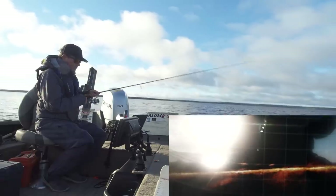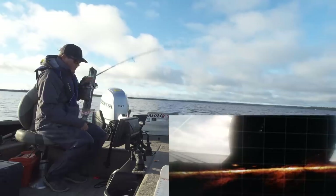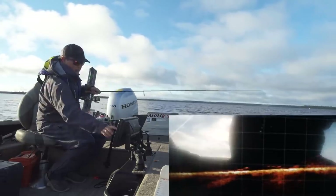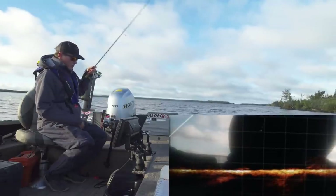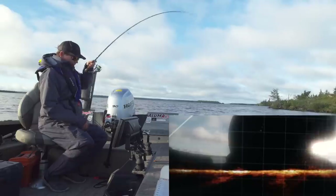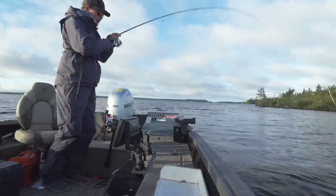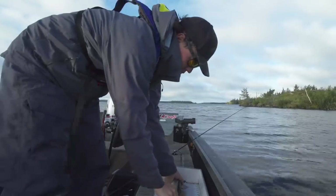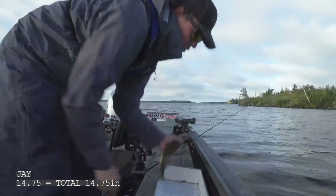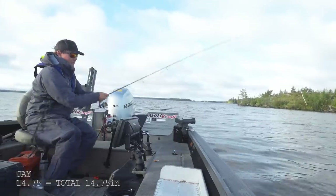There's a bunch of aggressive walleyes down there. I'm going to lay a waypoint right here — we're on a pot of fish. There's like four or five walleyes there. Walleye number one going on the board: fourteen and three quarter inches. Not good. I'm not even writing that one down. There's a lot of fish down here though.